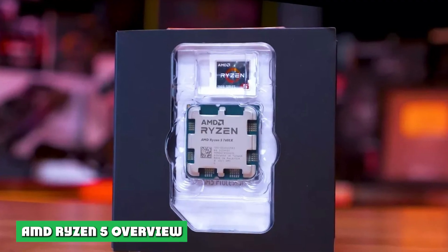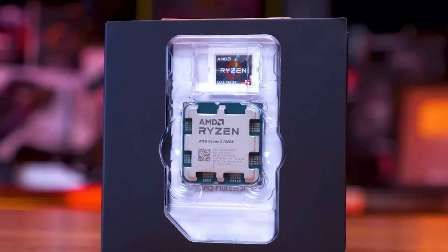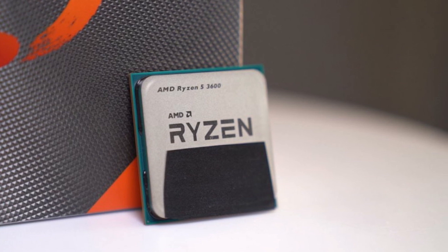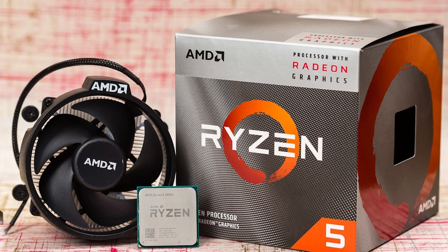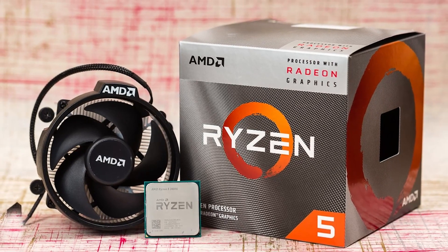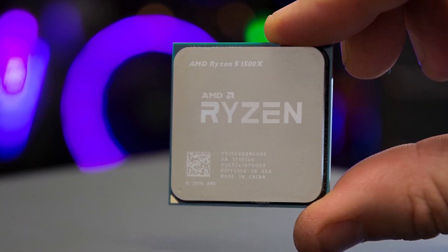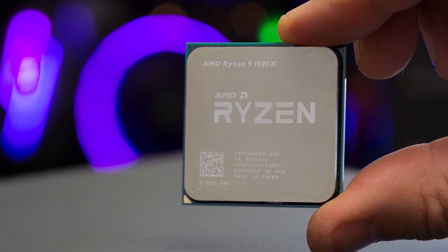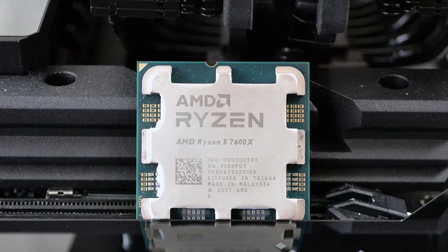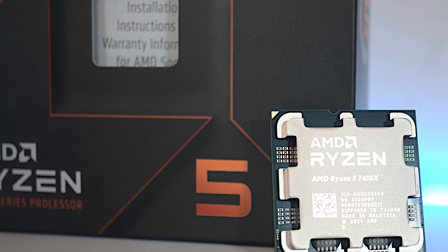AMD Ryzen 5 Overview. The AMD Ryzen 5 5600X hit the market in the final quarter of 2020, and it's still holding strong. Retailing for about $300, this 6-core, 12-thread CPU offers a great balance of multi-threaded power and single-threaded grunt, with a base clock of 3.7GHz and a boost clock of 4.6GHz. It can handle any moderate workload with ease, and it's a dab hand at gaming too — able to keep up with the most powerful graphics cards on the market without bottlenecking them, even topping many gaming benchmarks before Alder Lake hit the market.